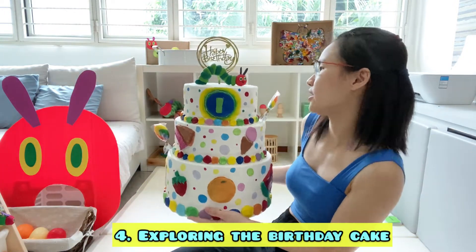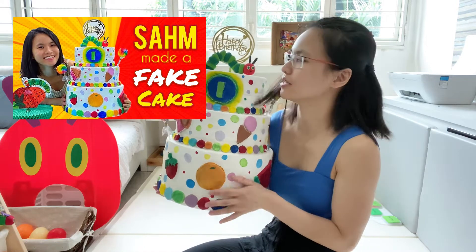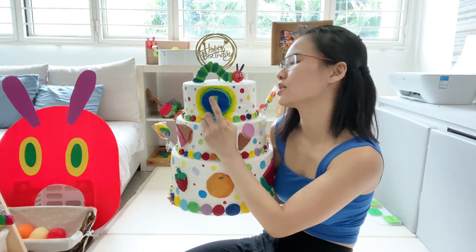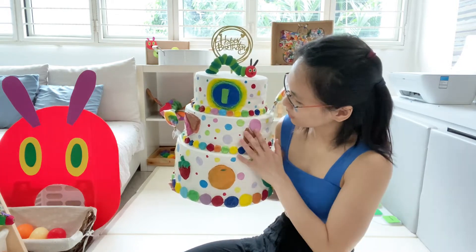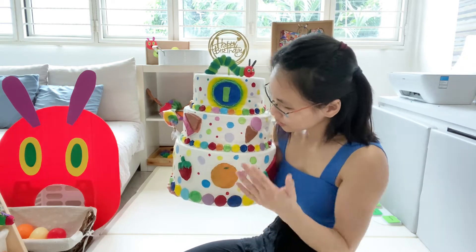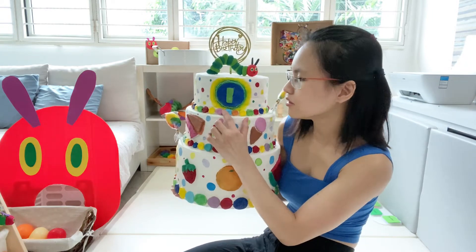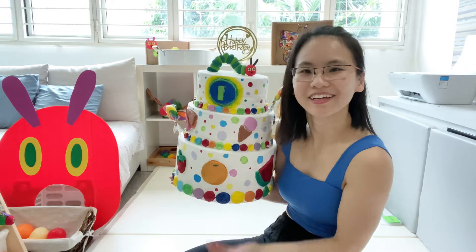The next one is the birthday cake. If you have not watched my previous video, do watch it because I show how I make this cake. Then I will tell him that this is one — this is Elijah's first birthday cake. We talk about what food we see here like ice cream, cherry pie, the fruits — orange, strawberry — and we will talk about the colours: blue, red, yellow, black, red.